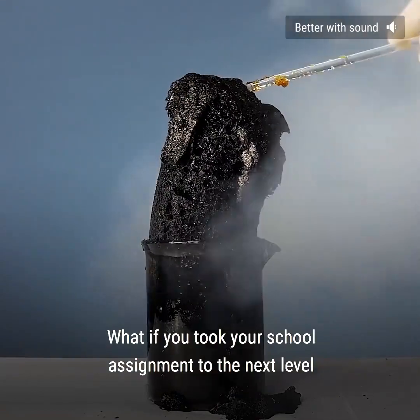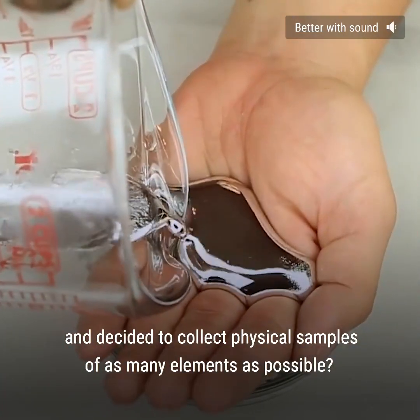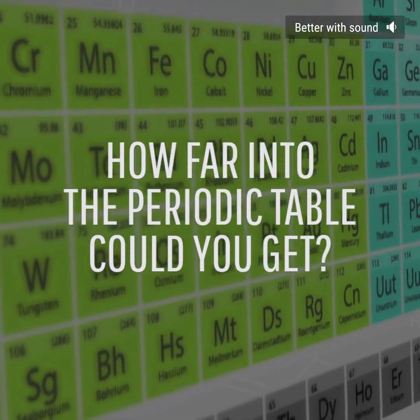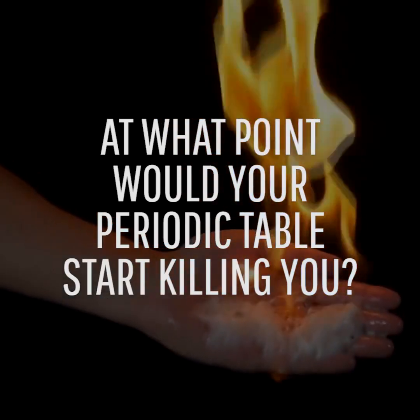What if you took your school assignment to the next level and decided to collect physical samples of as many elements as possible? How far into the periodic table could you get? Would you be breaking any laws? At what point would your periodic table start killing you?